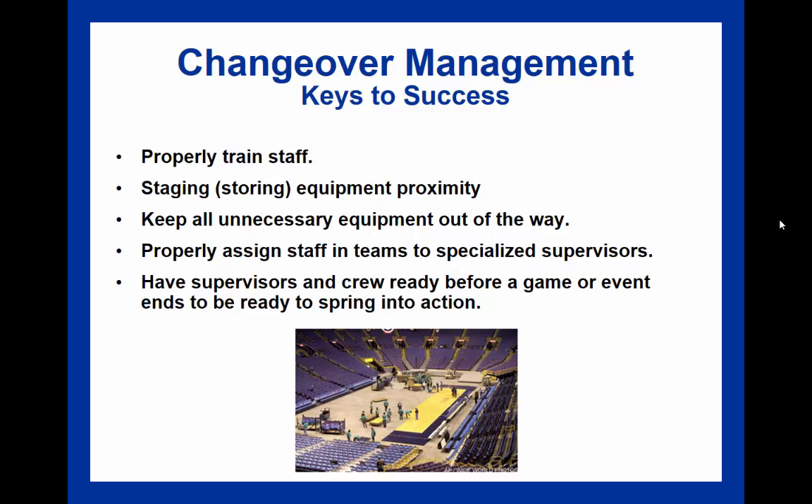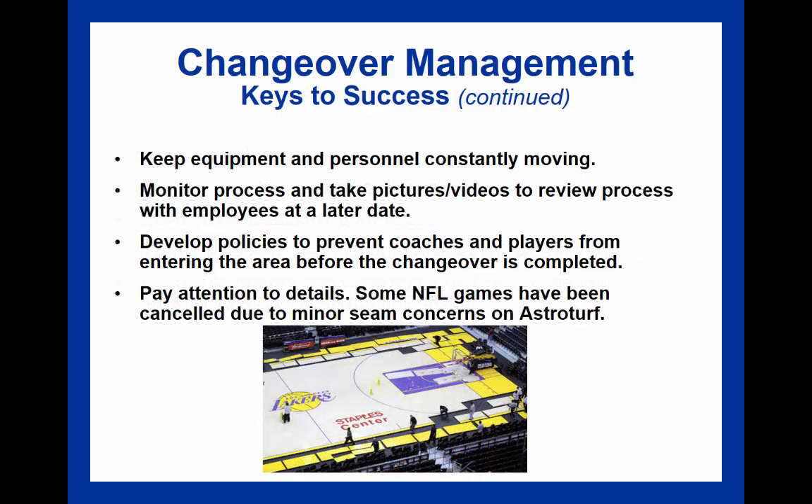Properly assigning staff in different teams to supervisors specialized in a given area will also help speed up the changeover process. Having supervisors and crew on call for that changeover when the game or event ends is important so there's not much downtime. Changeover crews in professional management outfits are usually highly specialized and trained so they can work well collectively without needing specific direction at all times. Equipment and personnel constantly moving will also help speed up the process.